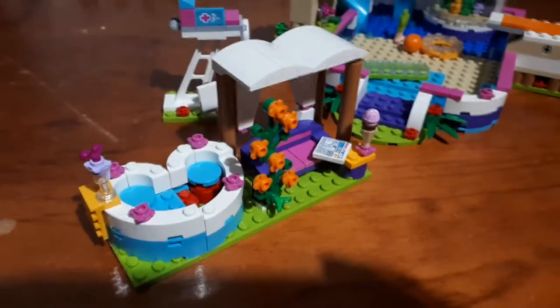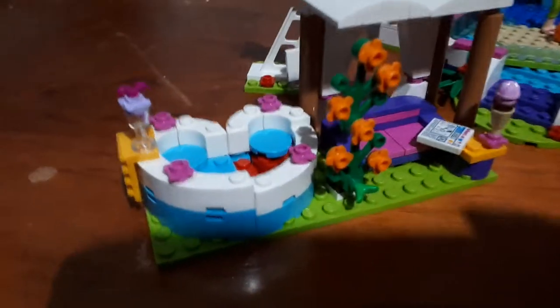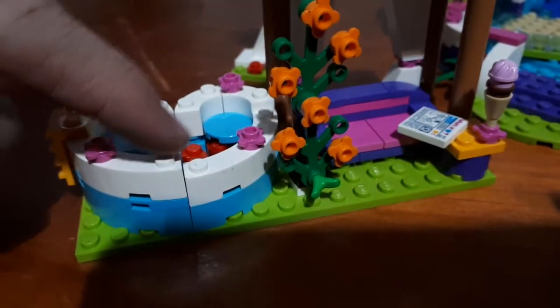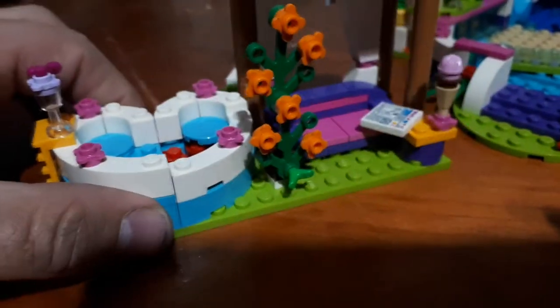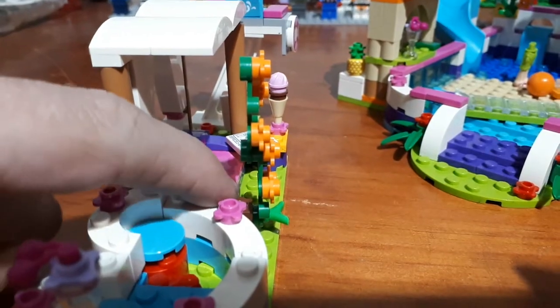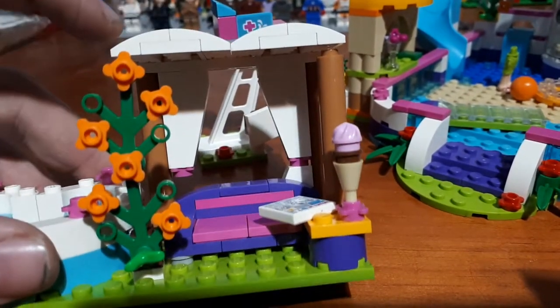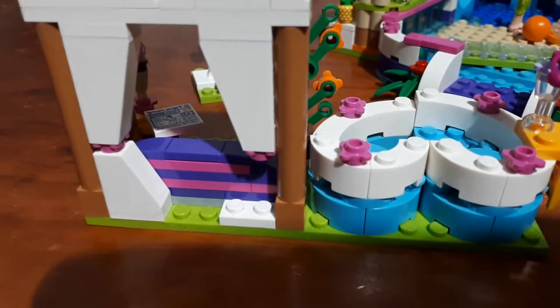Now let's look at our hot tub and gazebo area. I'm missing one of the quarter circles, which would raise this piece up level with the rest of it and fill in the water so you wouldn't be able to see the gap. As for the gazebo part, I'm missing this brown brace and the one-by-eight piece that goes across there. At the back I'm missing the two-to-one slope. That's all that's missing.